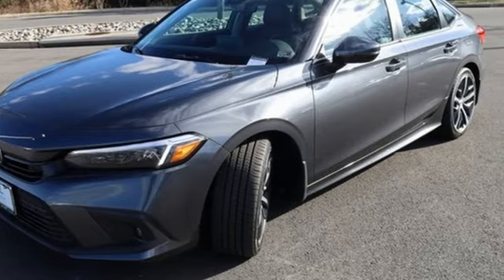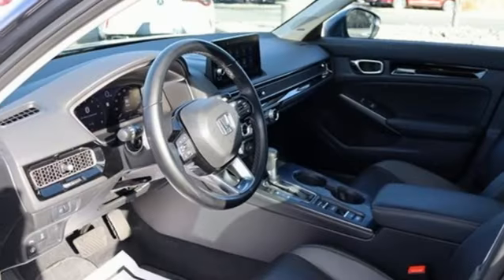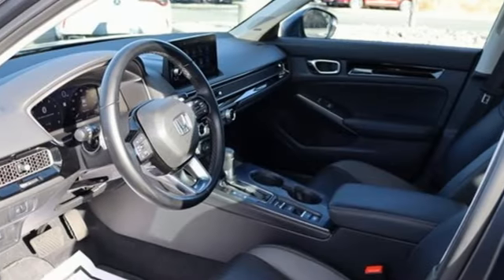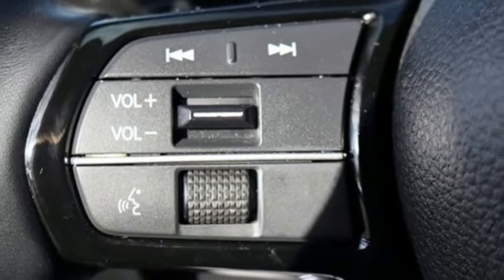Integrated navigation system with voice activation. Inductive device charging. Front heated leather bucket seats. Steering assist cruise control. Doors and push button start proximity key. Dual zone climate control.